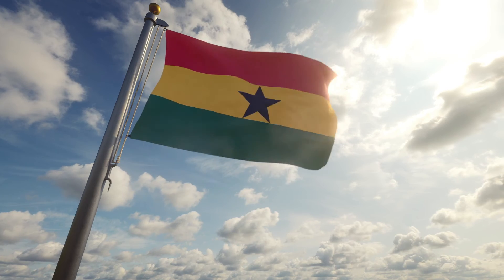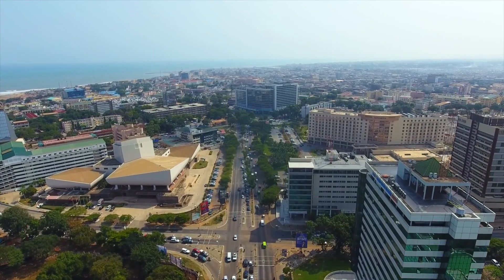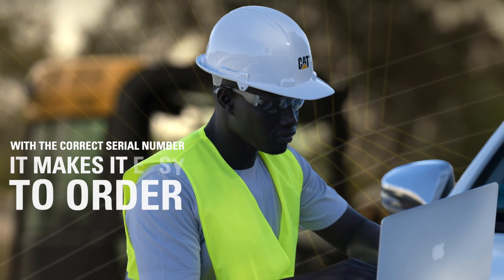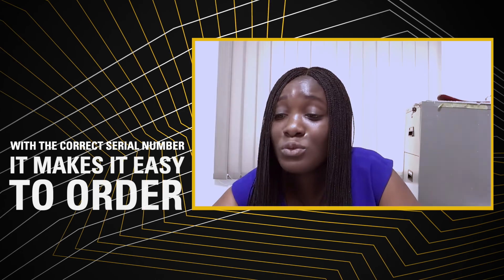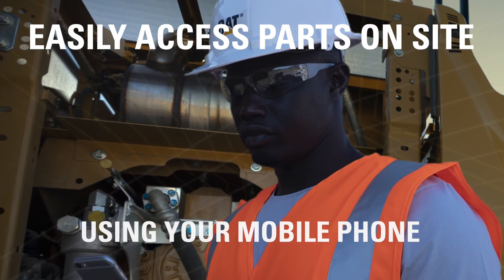My biggest challenge before was the time to drive to the place or to call. With the correct serial number, it makes it easy to do the request. By using part.cat.com, I can easily access the parts even when I'm on site through my mobile phone.